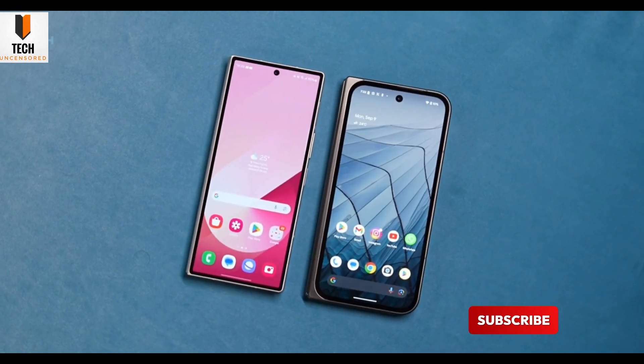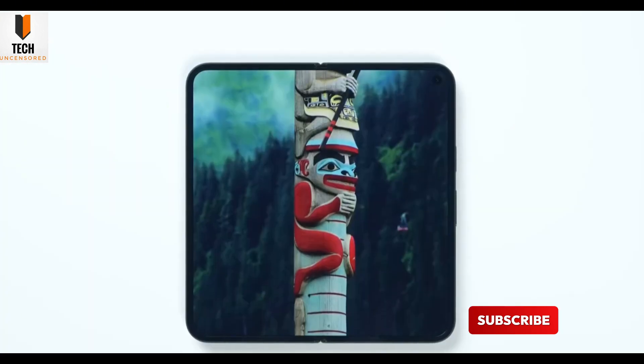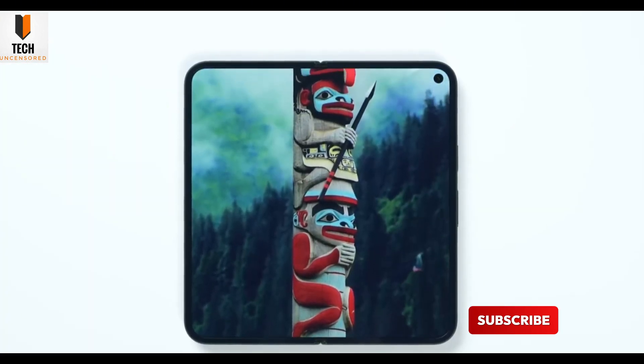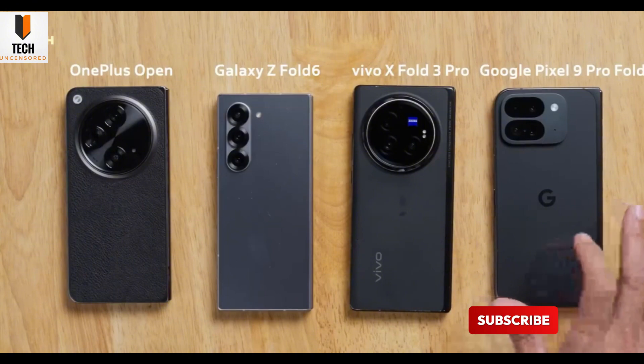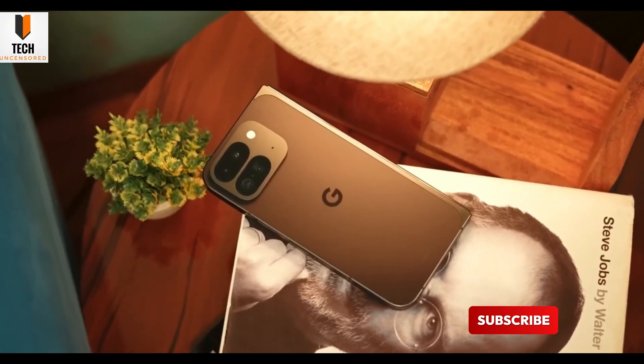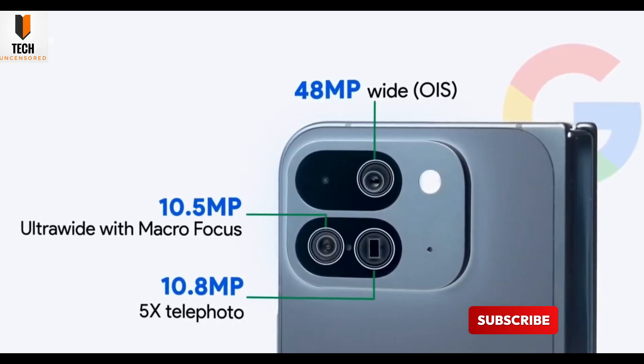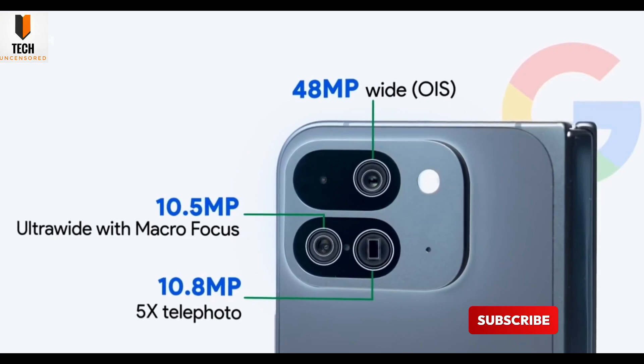Battery stays around 4650 mAh with solid all-day performance, but charging still lags — 21-watt wired, 7.5-watt wireless. Google's switching to TSMC for its new Tensor P5 chip built on a 3nm process. Expect modest performance gains, but better power efficiency and improved AI capabilities.